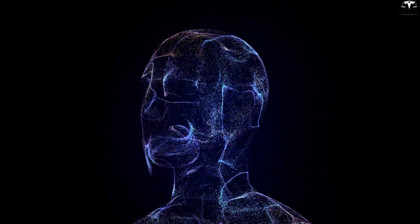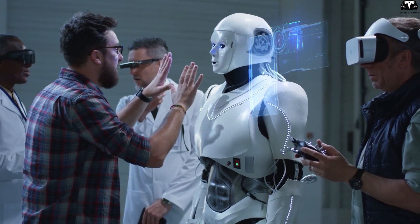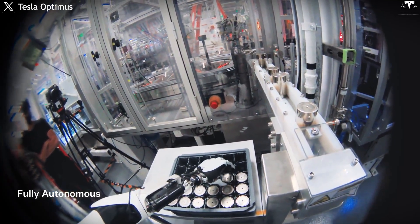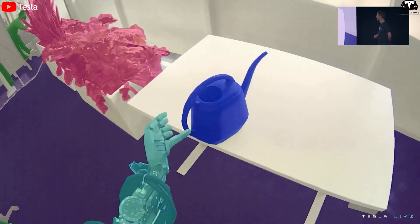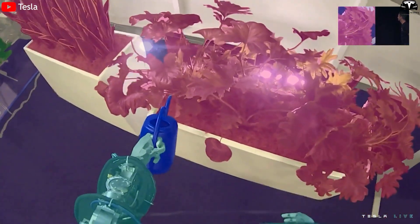Another critical factor is AI processing speed. The human brain takes roughly a second to observe, understand, and act. A robot works differently — its cameras and sensors stream data in real time into an AI model that processes it in 10 to 30 milliseconds. This allows the robot to see, calculate, and decide almost simultaneously. Humans pause to think about what to do next; a robot doesn't. It continuously plans its next move while executing the current one, eliminating all idle time.